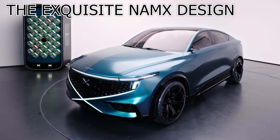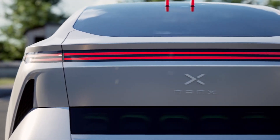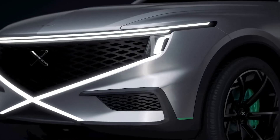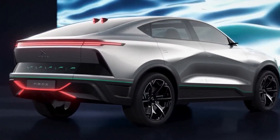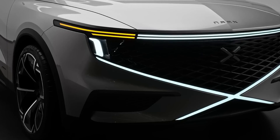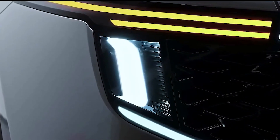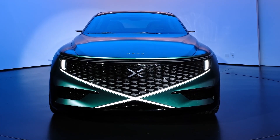The exquisite NAMEX design. At first glance, the NAMEX commands your attention with its unique and commanding design. It makes an indelible impression with its sleek and aggressive exterior, showcasing clean lines and a forward-leaning stance. But this design isn't just about aesthetics — it's a meticulously crafted strategy to enhance the vehicle's aerodynamics and overall efficiency. Every curve and contour of the NAMEX exterior serves a purpose, seamlessly marrying style with functionality.